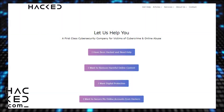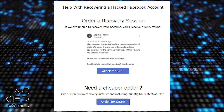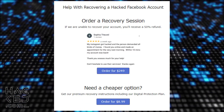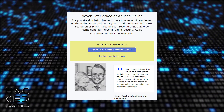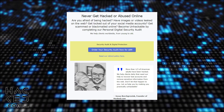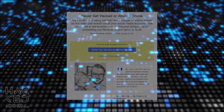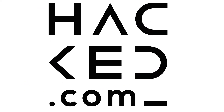If you are struggling with your LinkedIn account, then visit hacked.com. Our recovery sessions can help you to recover a hacked LinkedIn account even if you can't recover it on your own. We also offer comprehensive security audits to keep your account security in top-notch condition. Visit hacked.com for all your cybersecurity needs.